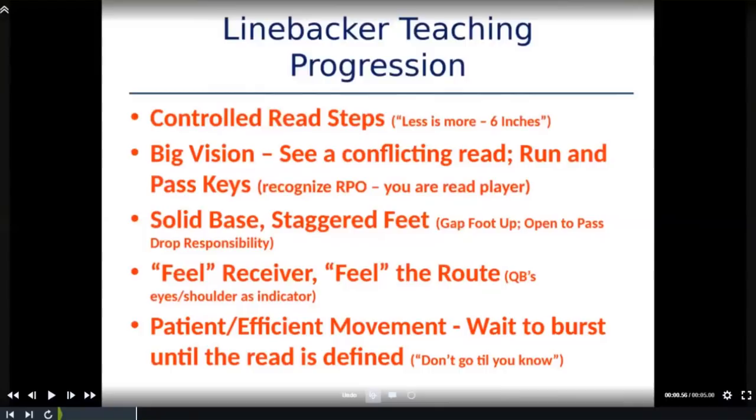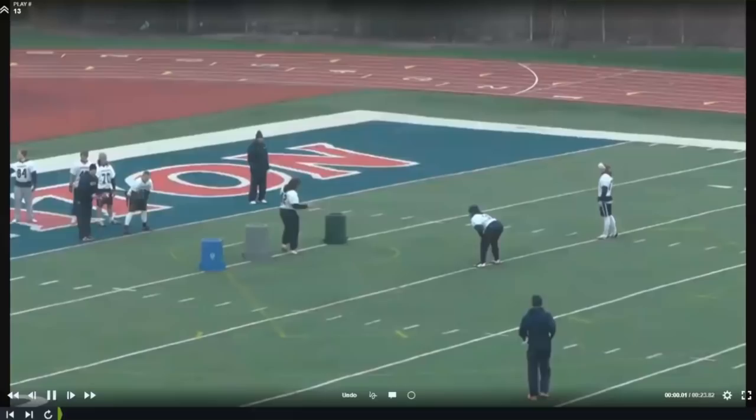Patient and efficient movement — again, don't go until you know. You've got to wait to burst until your read is defined, meaning either the ball is handed off or the quarterback raises up to throw the RPO. This is so counterintuitive for linebackers because they're taught all their life to press the line of scrimmage, be in attack mode, play downhill. These types of plays prey on that, so you've got to be patient. We work with our guys a lot on recognizing with big vision when they're in an RPO situation.